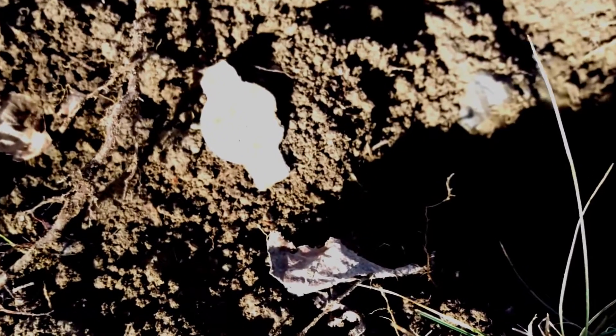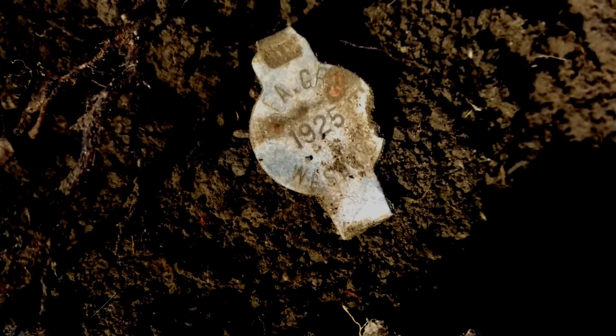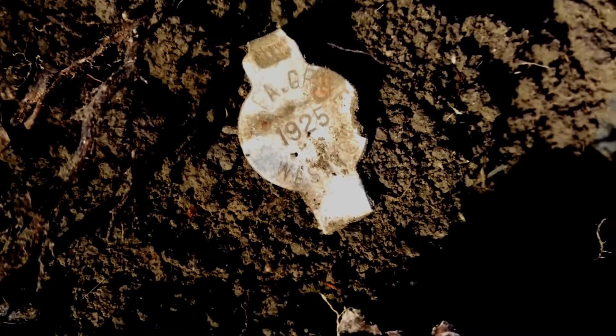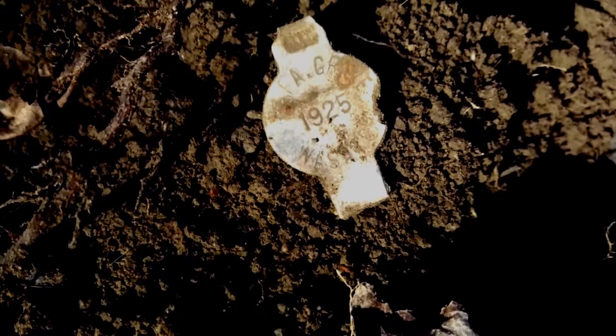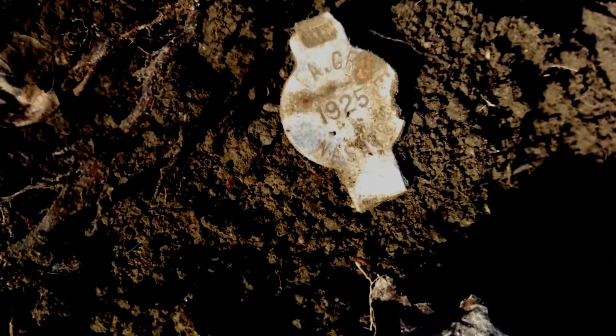This thing I just found sounded like it was going to be a silver quarter or something. I think it's an old cow tag. It says Pleasant Grove, 1925, Wasatch on it. It's probably an old rancher's cattle ear tag.